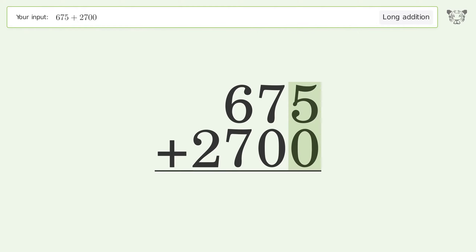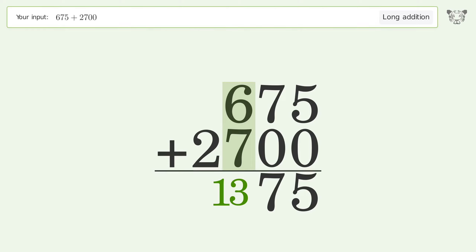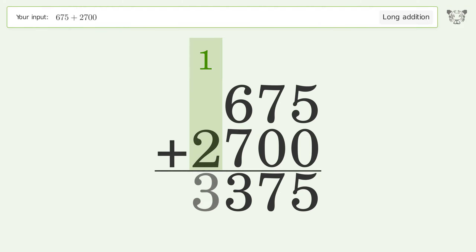5 plus 0 equals 5. 7 plus 0 equals 7. 6 plus 7 equals 13 — carry 1 to the thousands place. 1 plus 2 equals 3. And so the final result is 3375.